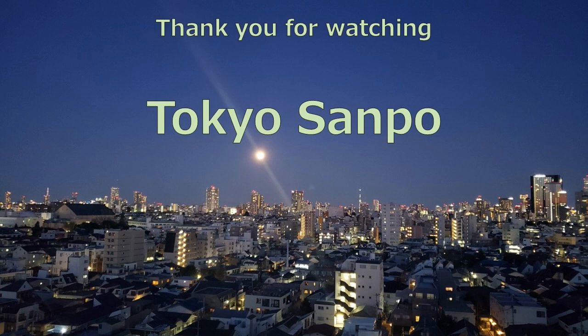If you like this video, please click the like button. Also, if you are interested in this program, please register for the program. Thank you for viewing. I'll see you next time.